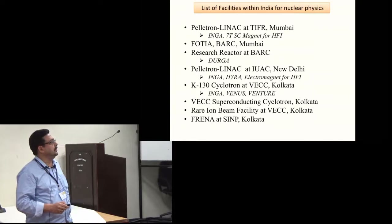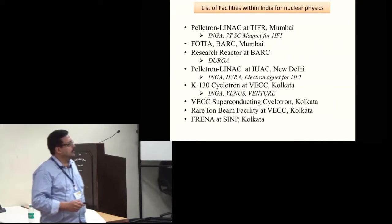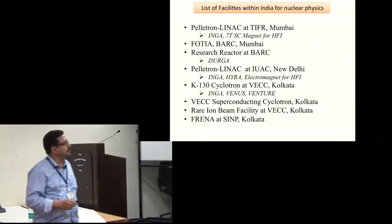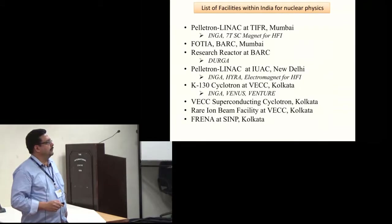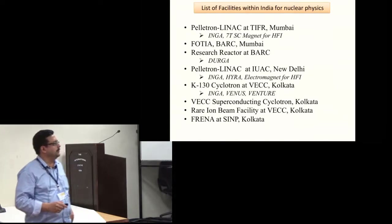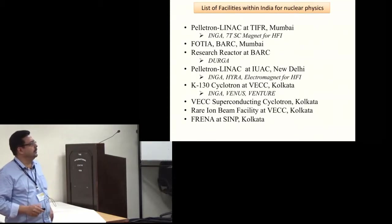This is the Pelotron Linac facility at TIFR. We have a gamma spectrometer for nuclear structure study — a large array of clover detectors which moves between the three accelerator centers in India — and a 7 Tesla superconducting magnet for hyperfine interaction studies. There is a small folded tandem accelerator at BARC where low energy nuclear reactions and applied nuclear physics research are carried out, and a research reactor at BARC with spectroscopic capabilities. In Delhi, along with the clover array, there is an electromagnetic spectrometer and setups for moment measurements.